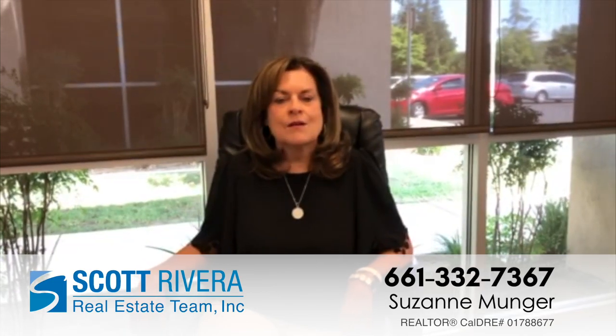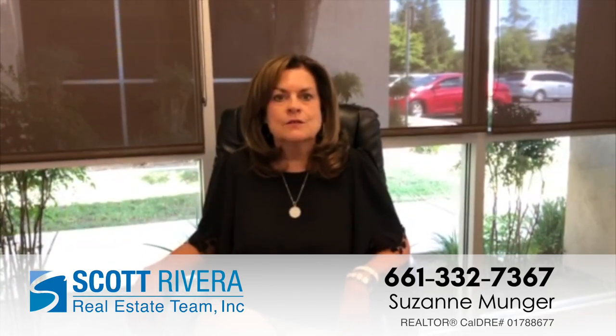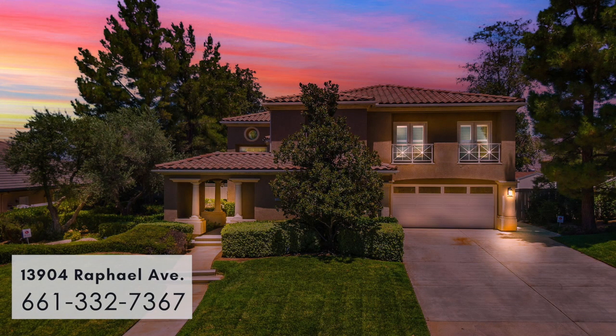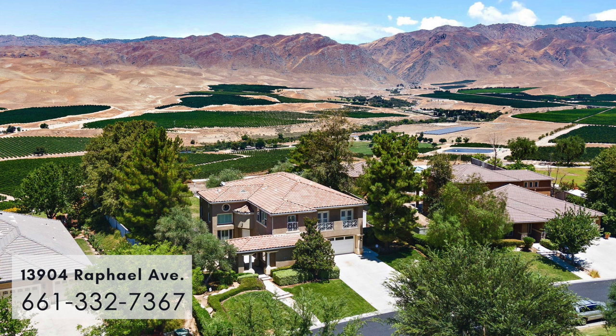Hi, this is Suzanne Munger with the Scott Rivera Real Estate Team. Please take a look at my latest listings. Take a look at this beautiful home located at 13904 Raphael Avenue in Bakersfield. It's a stunning home with breathtaking views in a gated community.